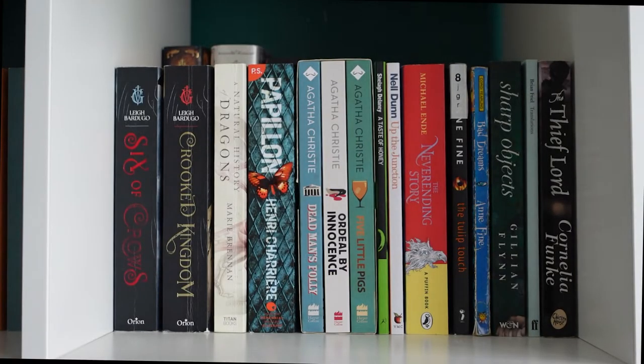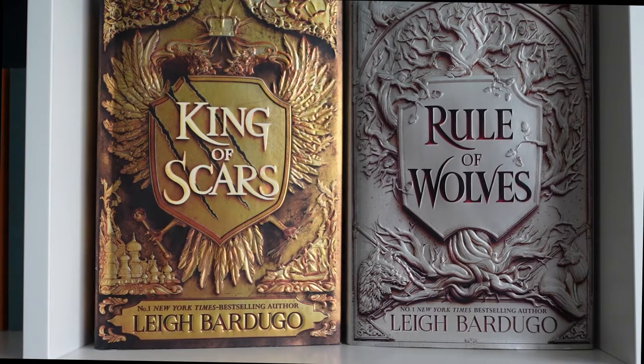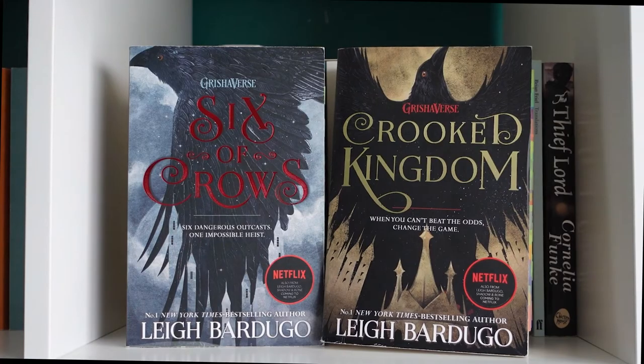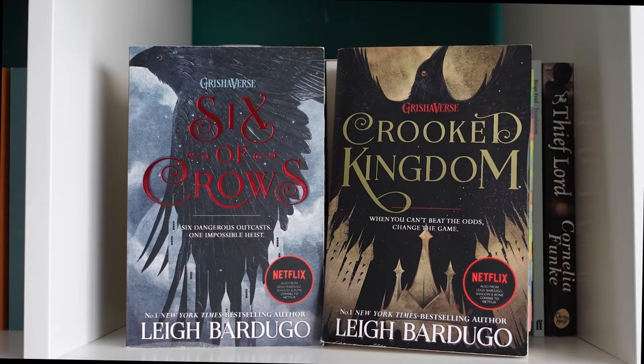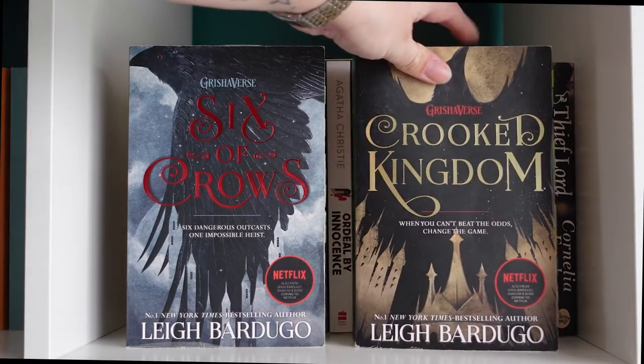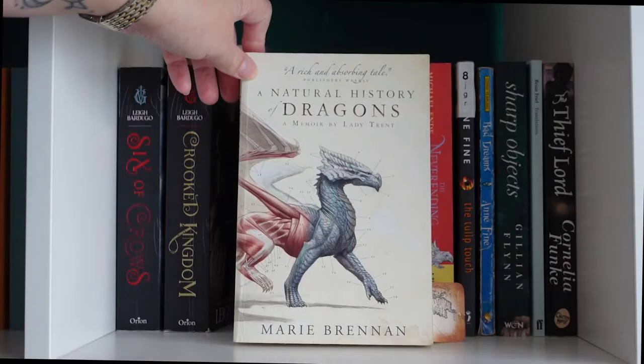Moving on to the second cube. I have King of Scars and Rule of Wolves by Leigh Bardugo, and one tall paperback at the back — Queendom of the Seven Lakes anthology by A.B. Indicott. Then in paperbacks: Six of Crows and Crooked Kingdom by Leigh Bardugo. Crooked Kingdom was a 2021 favourite — my gods, it was amazing.